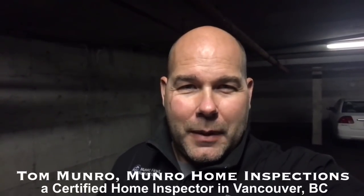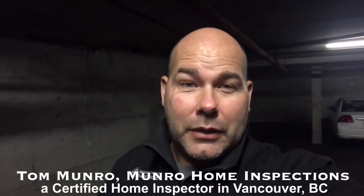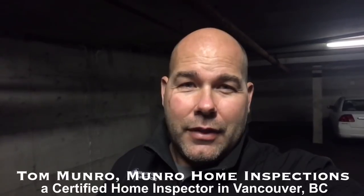Hi there, I'm Tom Munro from Munro Home Inspections. I'm on an inspection today of a building that was built in 1975. That building has copper piping. The copper piping is showing serious signs of deterioration. It's so important if you're looking to buy into a building to make sure your inspector evaluates the copper piping to see when it's going to need to be replaced throughout the building. It can be a considerable expense to the strata and ultimately to you.